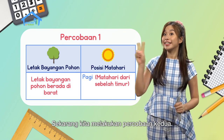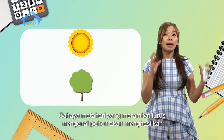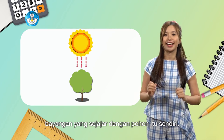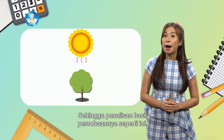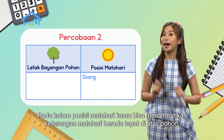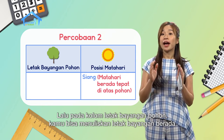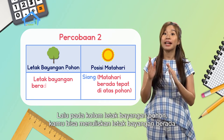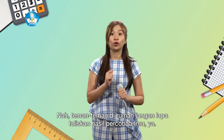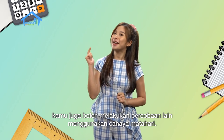Now let's do the second experiment. At noon, the sun's position will be above the tree. Sunlight traveling in a straight line hitting the tree will produce a shadow parallel to the tree itself. In the sun position column, you can add: sun is directly above the tree. In the tree shadow position column, you can write: shadow is in the middle or parallel with the tree. Don't forget to write down your experiment results. You can also do other experiments using sunlight.